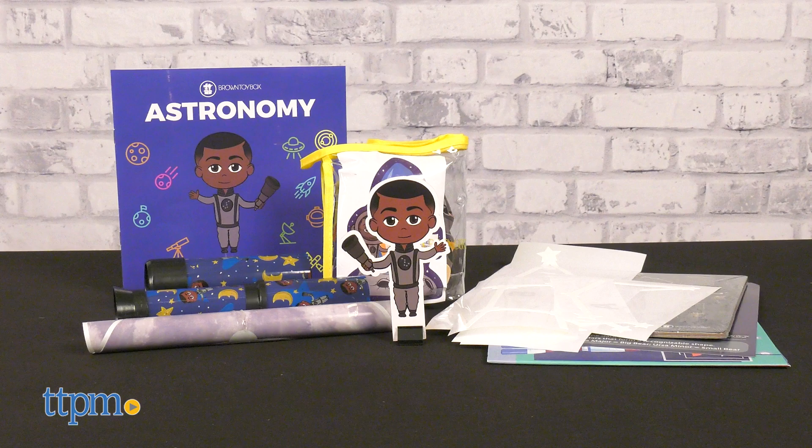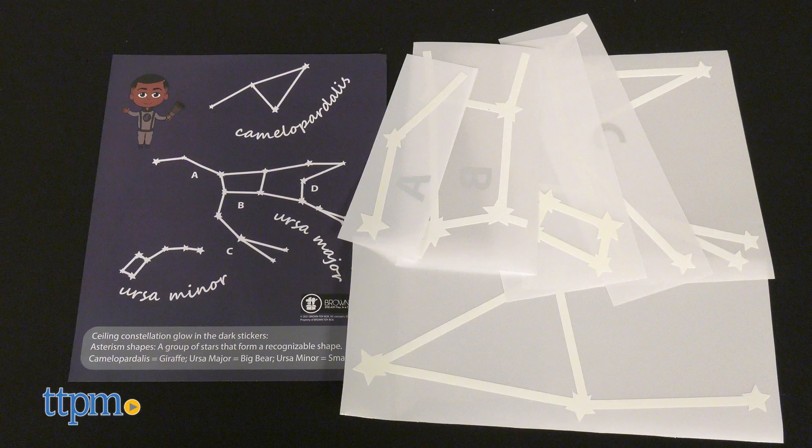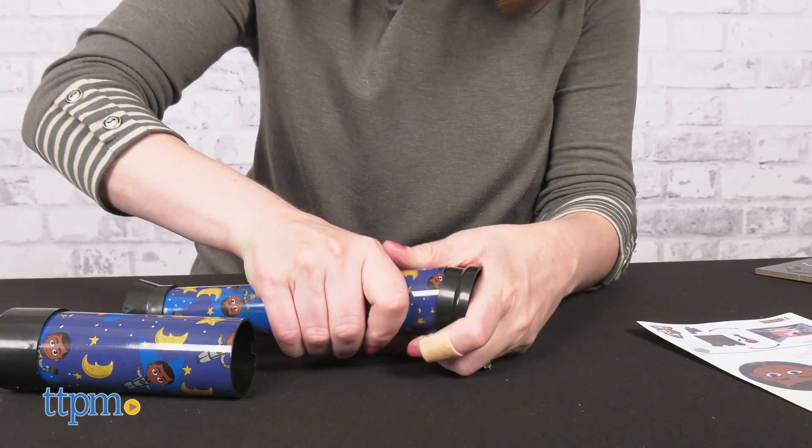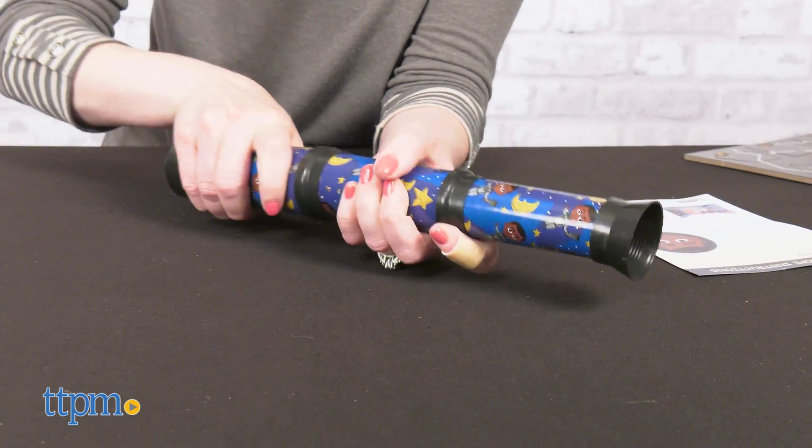The astronomy kit comes in a close second because of the variety of activities, and I know kids will really like putting glow-in-the-dark star stickers on their bedroom ceiling. However, the telescope pieces did not fit well together — there is no way a kid can assemble this on their own.